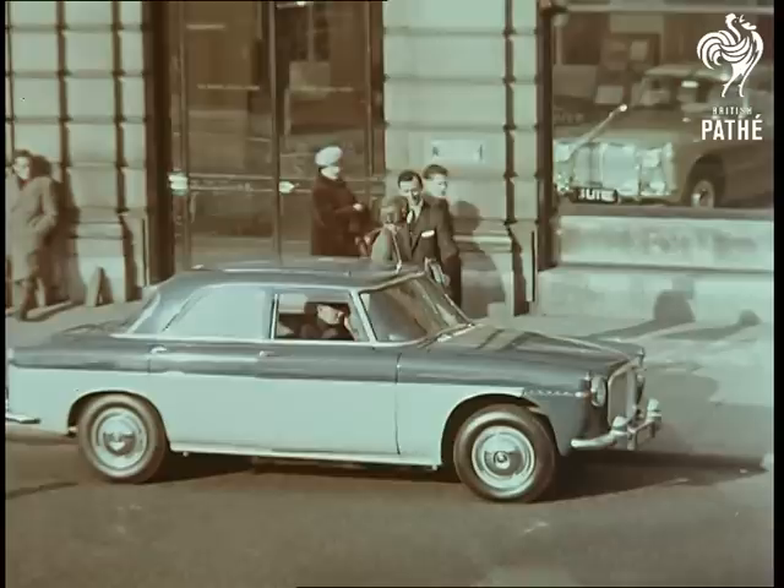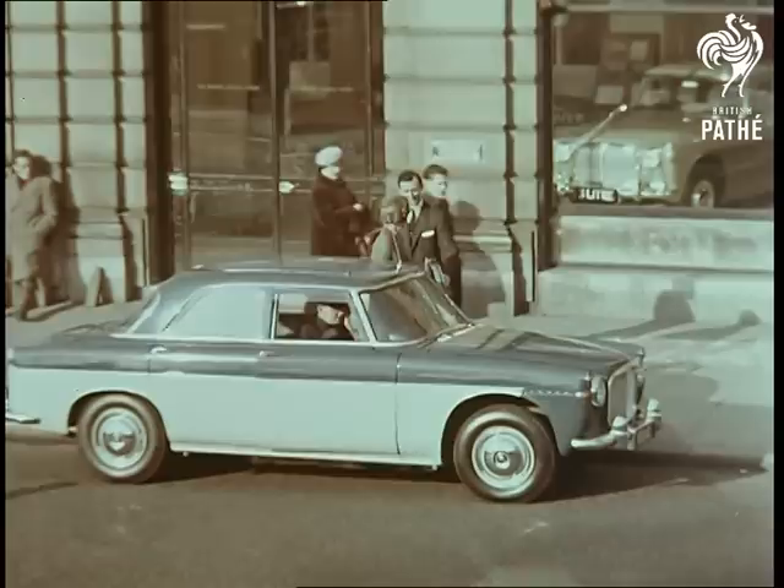Thoroughbred status cannot be achieved overnight or even in a few years. And having been achieved, it can never rest on its laurels. Each Rover model has a splendid engineering tradition behind it and a splendid future ahead of it. In short, a car designed and built in the Rover tradition.